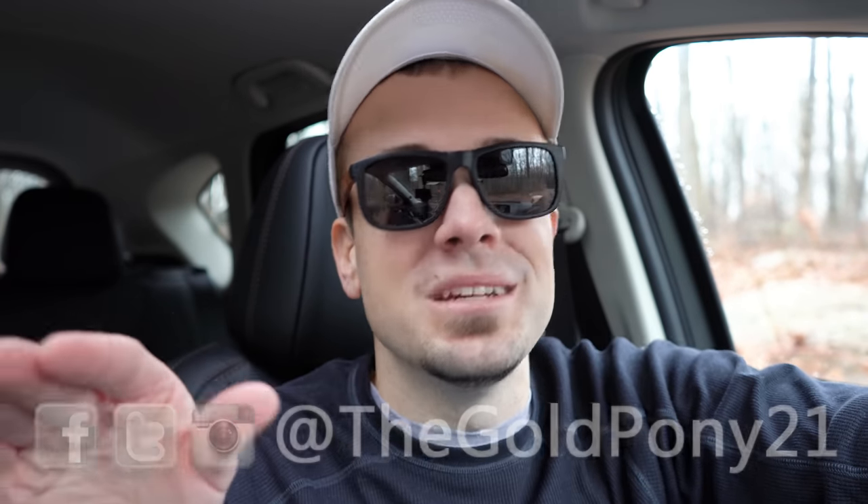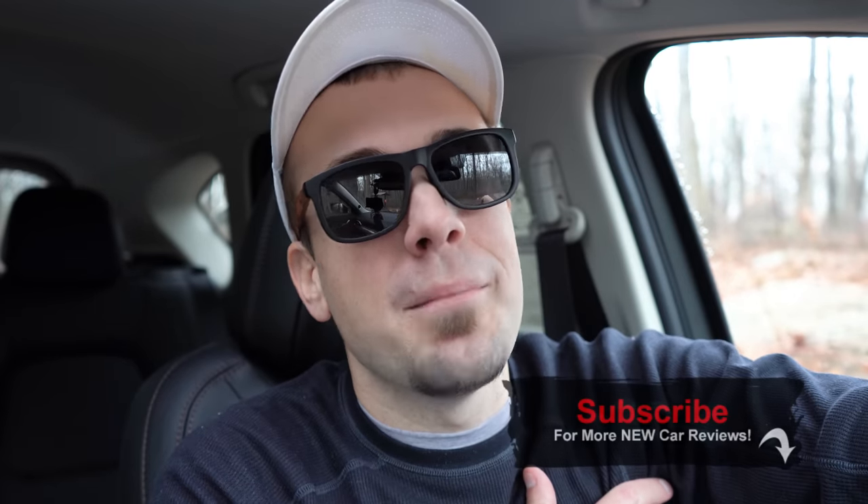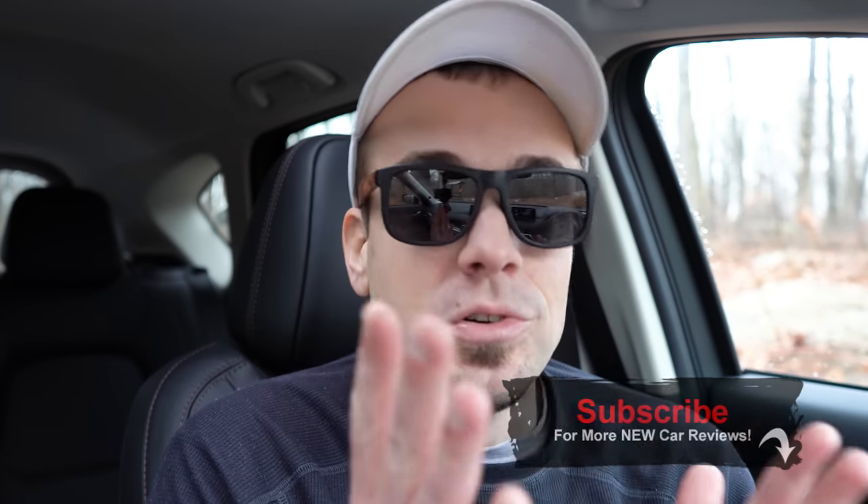That about rounds out this review of the CX-5. Do appreciate you guys watching. Feel free to follow me on social media — the link is at the bottom of the screen. Be sure to hit the like button, subscribe, and the bell notification button if you're into new car reviews. That is what we do here on this channel. I'll see you guys all in the next video — stay gold.